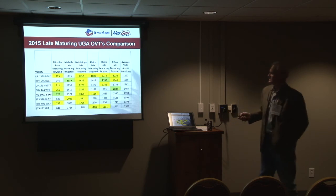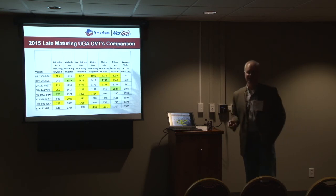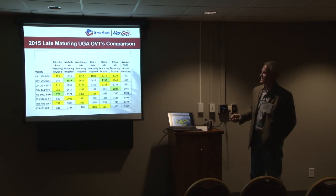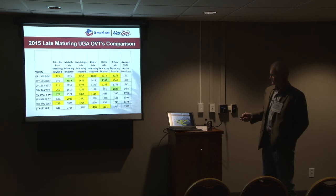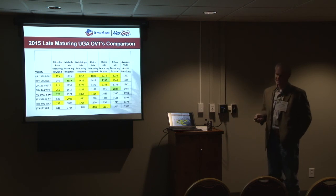Here's another data table where we lined up the mid-to-full varieties — products we think the 5007 is going to compete with. In Midville, in the late maturing dry land test, it had the numerically highest yield and topped the test. Just to give you a picture of how it's done relative to other varieties with similar maturity.